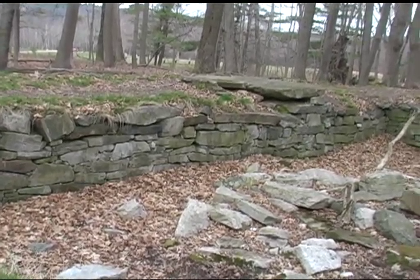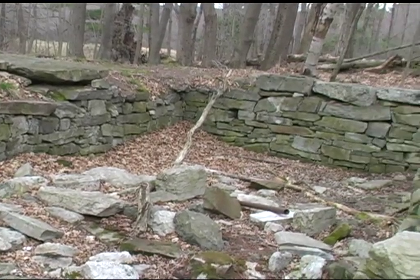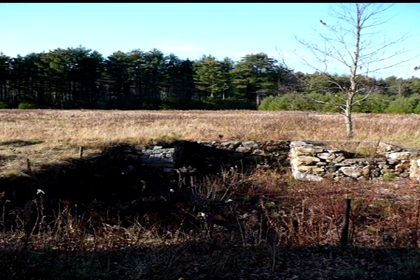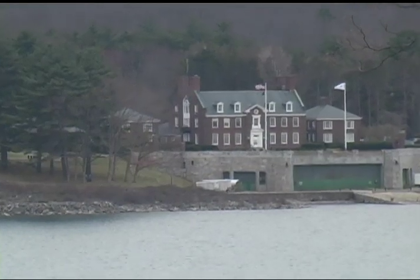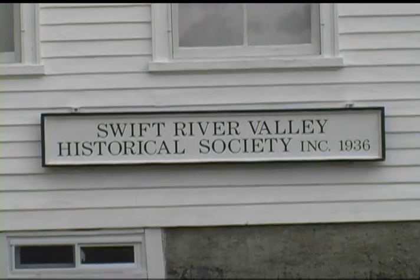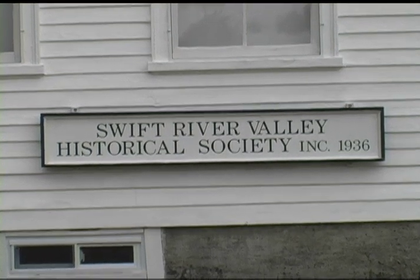You can see numerous stone foundations, such as this one from the 21-room Powers Mansion, and many cellars with their large stone foundations. A favorite destination is Dana's Common, well-maintained by the DCR, and the cellar hole from the Dana Town Hall, and the Vaughan House with its distinctive smooth stone foundation. Part of your walking tour can include the Quabbin Visitor Center, staffed by knowledgeable DCR rangers. Or you can visit the richest source of historical artifacts from this area, the Swift River Valley Historical Society Museum up in New Salem.